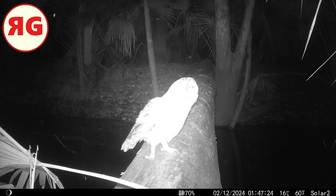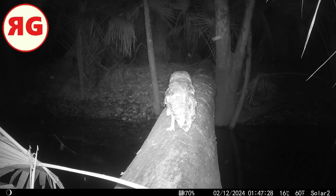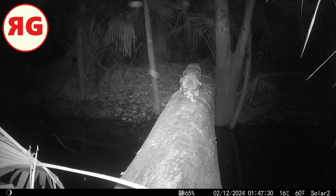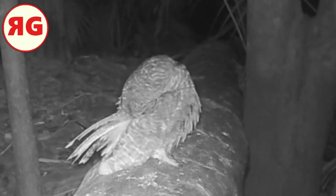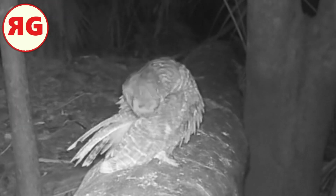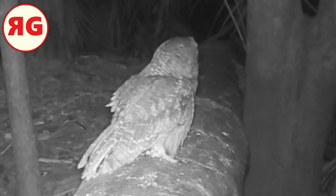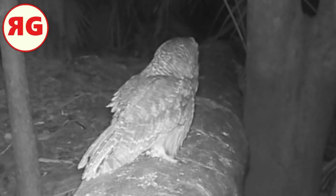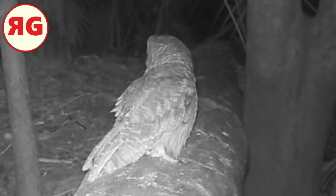Look at this owl! A lot of people like the raptors — the eagles, the hawks, the peregrine falcons — but for me it's the owls. Owls are just awesome. Silent hunters — their wings are kind of shorter than the other birds but they're broad, and that gives them great gliding ability within the trees.